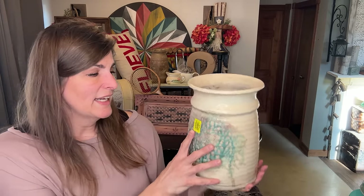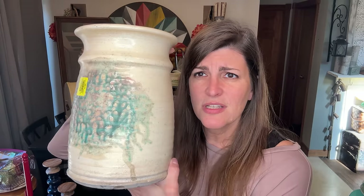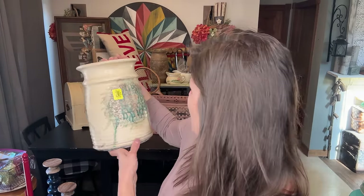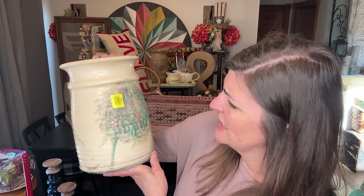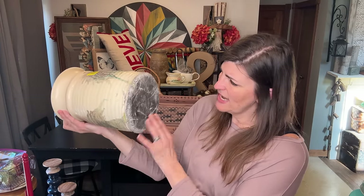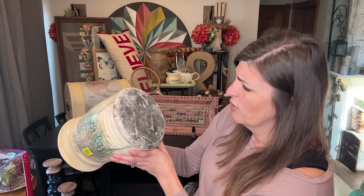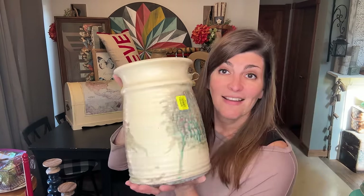I talk about how I love pottery — this one was $9.99. It's absolutely gorgeous. Look at all that drippiness — it's just so cool. There's not really a design to it, but I just think it's so cool. It looks the same on the back with a little bit more brown. I'm just going to price it as is and get it in my booth. It looks like it is signed, but I do not know what it says.